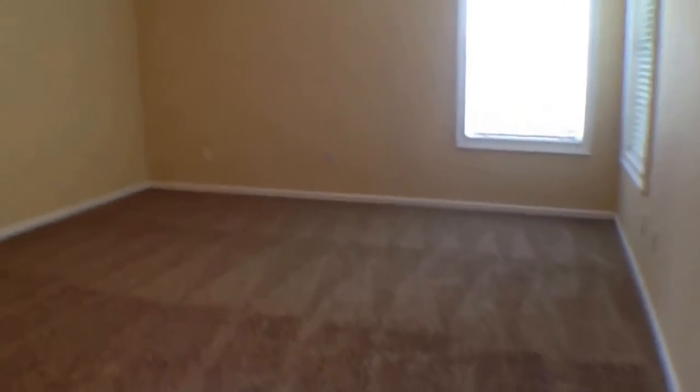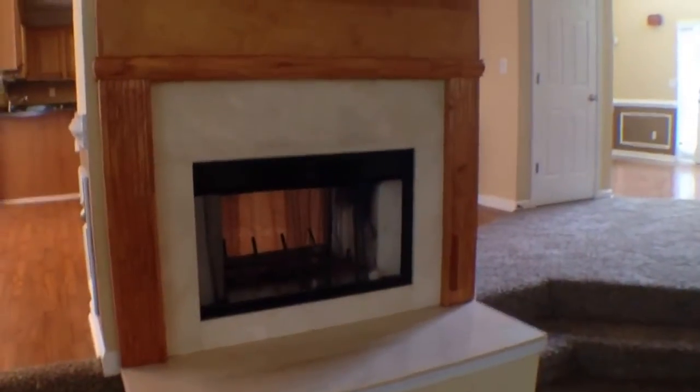Then as we come around the corner, we'll come down into the sunken family room. And here's the other side to the wood burning gas fireplace.